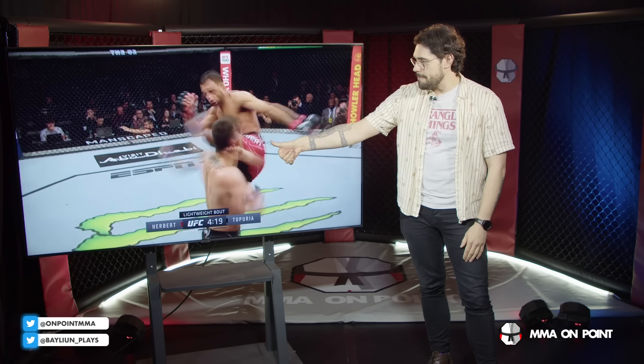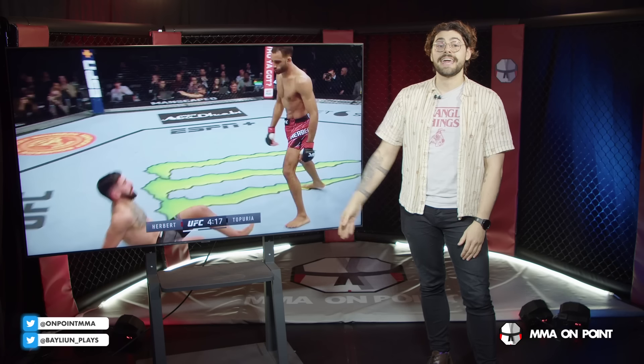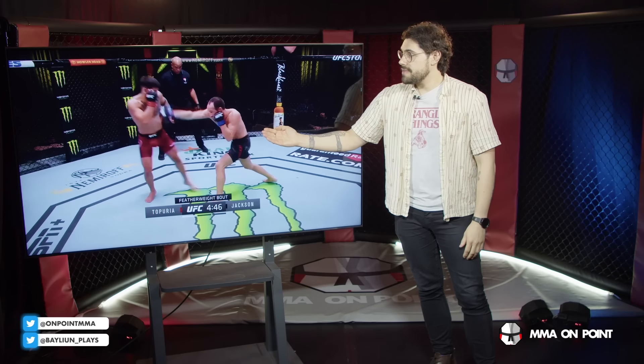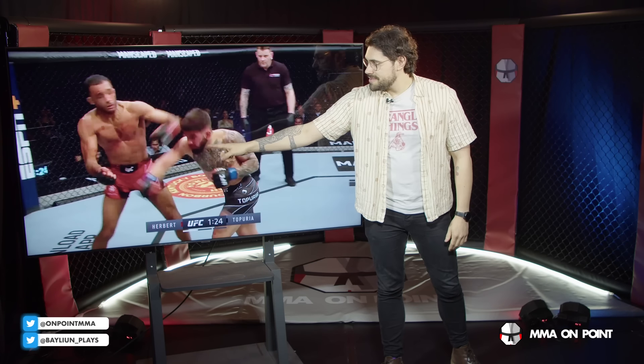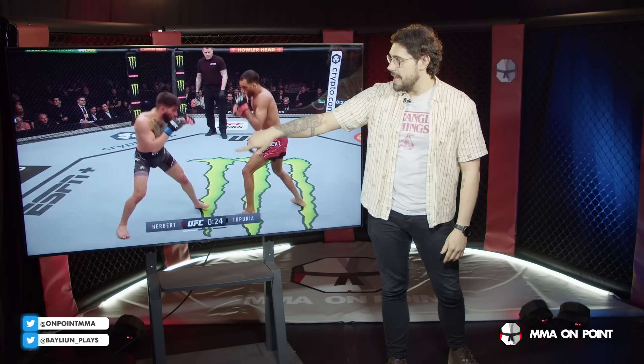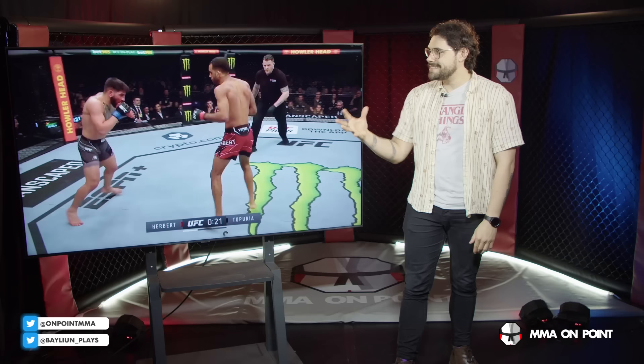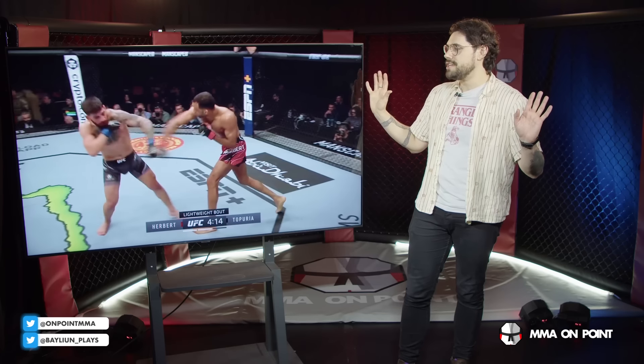One thing we know: the biggest shot Ilya's ever been hit with is that lead head kick from Jai Herbert — that's why I pointed out Volk and his head kicks earlier. Jai throws a straight right, Ilya trades with the right hand, and then on a dime — bam — beautiful left head kick off the straight right sends him flying to the canvas. Just something to think about. Volkanovski loves that left head kick. Maybe we'll see something similar. Either way, a kicking game is going to be really important when dealing with Ilya's boxing.